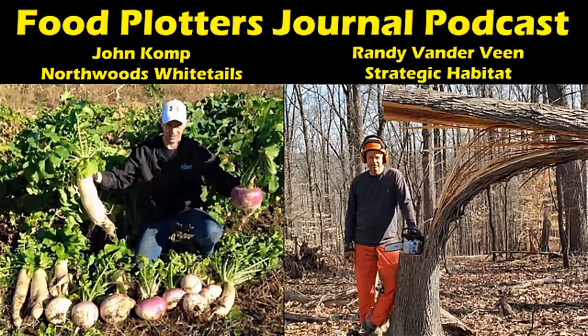Yeah, buckwheat is really good for suppressing weeds — that's what you're trying to do.